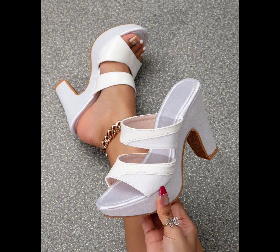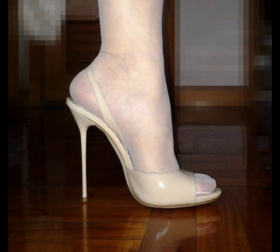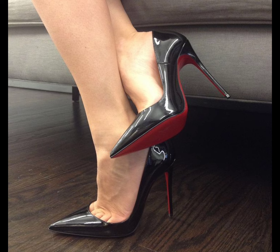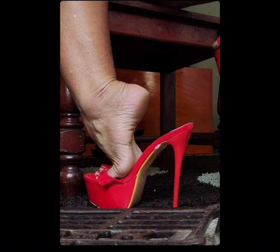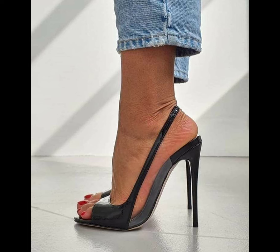If you're looking for a more comfortable option, wedges are a great choice. They provide stability and support while still giving you extra height. And let's not forget about platforms — platforms have a thick sole that extends from the front to the back, giving you added height with less discomfort than traditional high heels.